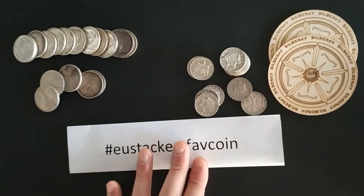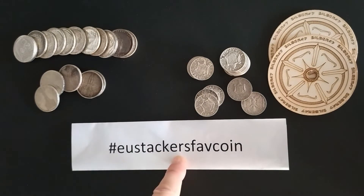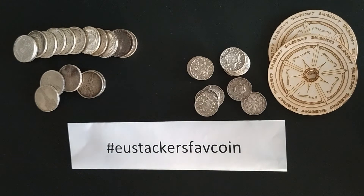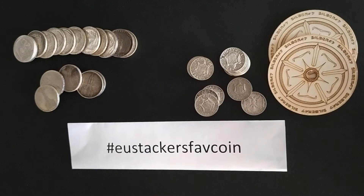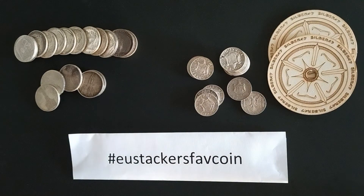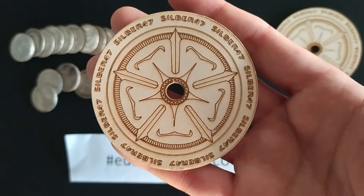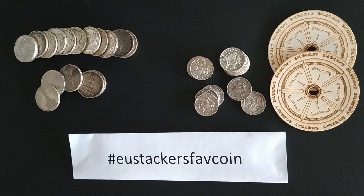This video will also contain the hashtag, and I encourage you to do the same. Without further ado, I will nominate another guy in our community to keep up with the challenge, and he will be SwissTacker. Brother, I encourage you to do a video about this subject — I will be very interested to see what your favorite coin is. And yeah, guys, that's all from Zilber47. Have a lovely weekend, have a great day, and be safe. Tschüss!